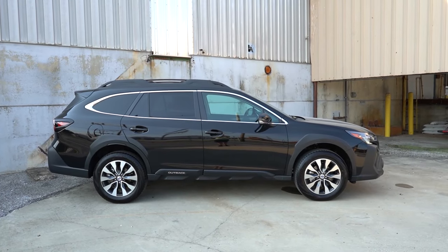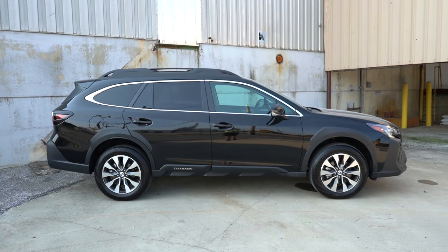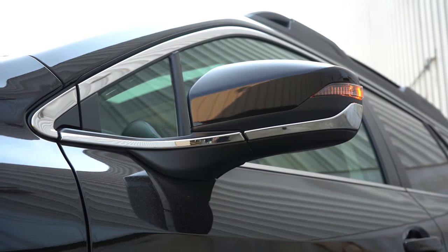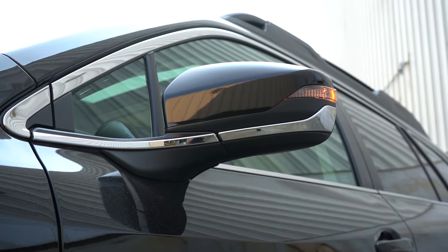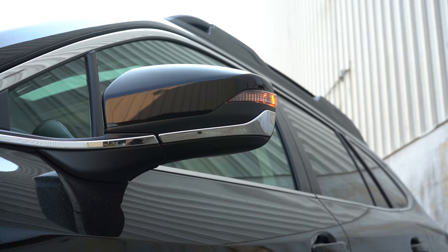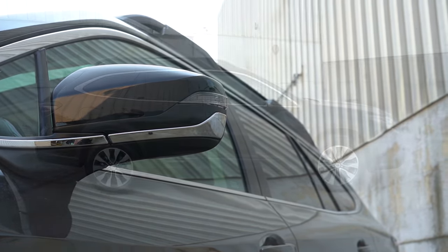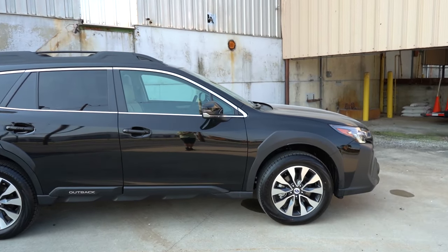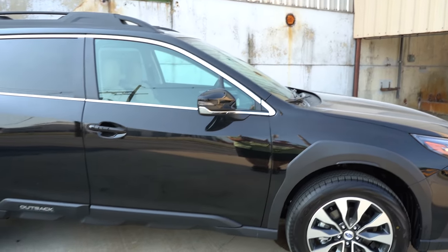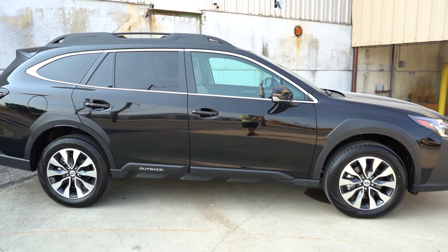Around to the side of the Outback: roof rails come standard on all trim levels. Just below that, you get rear privacy glass, some chrome window surrounds. The side mirrors are finished in either body color or gloss black, and they feature LED integrated turn signals. The chrome window surrounds continue on to the bottom portion of the side mirrors — a nice little accent piece. You've also got the Outback lettering on the side skirts in typical Outback fashion.